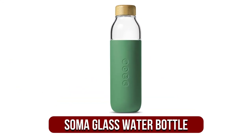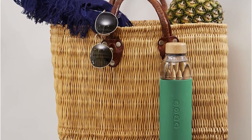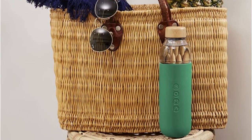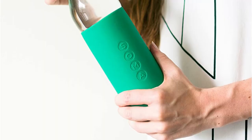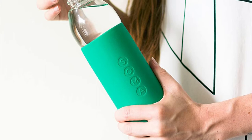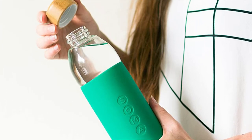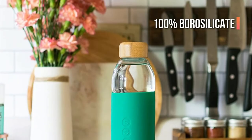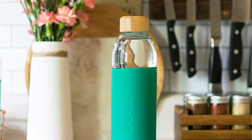At number 3 on our list is the Soma Glass Water Bottle. The Soma Glass Water Bottle has a great-looking design. From the pastel-colored sleeve to the bamboo cap, it has a tranquil and minimalistic style. We believe it's an excellent water bottle for the type of person who likes to do yoga in the park. It's got 10 shade options ranging from white to mint green and eggplant — it's the modern vegan canteen. It's made from high-quality, 100% borosilicate glass that will endure changes in temperature better than common glass.